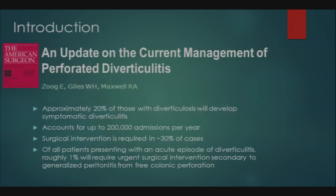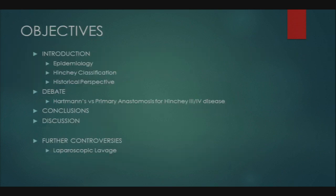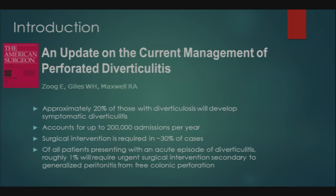Approximately 20% of people with diverticulosis will develop symptomatic diverticulitis, accounting for up to 200,000 hospital admissions per year. Surgical intervention is required in about 30% of cases, and of patients presenting with an acute episode, roughly 1% will require urgent surgical intervention secondary to generalized peritonitis from free perforation.